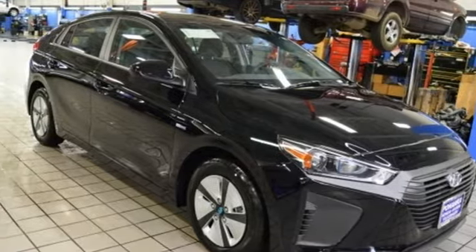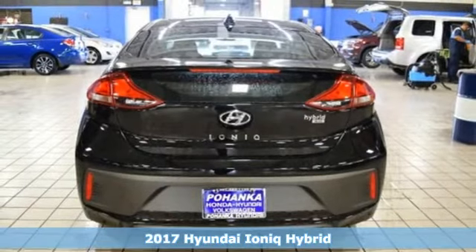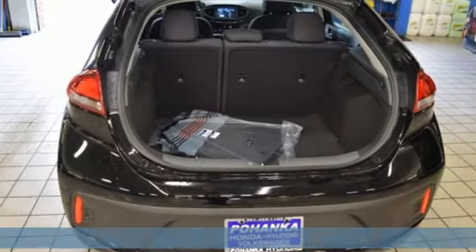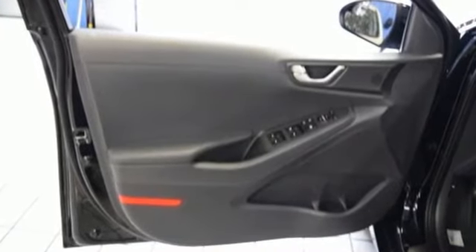It's a 2017 Hyundai IONIQ Hybrid. It's a balancing act of performance and efficiency, and the IONIQ does it exquisitely. You'll feel its responsive nature in the 6-speed EcoShift dual-clutch transmission with Shiftronic Drive Mode Select.